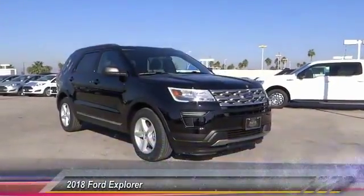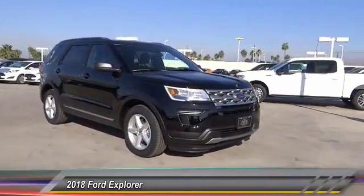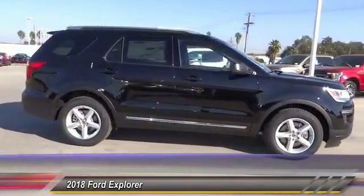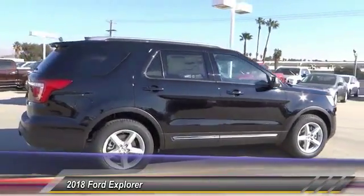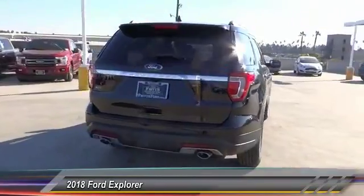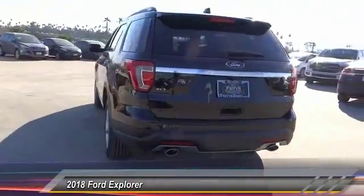The 2018 Explorer — you've got a lot of capabilities to call on in a Ford Explorer. Don't underestimate your choices, and it is priced below $40,000. This vehicle has less than 100 miles.